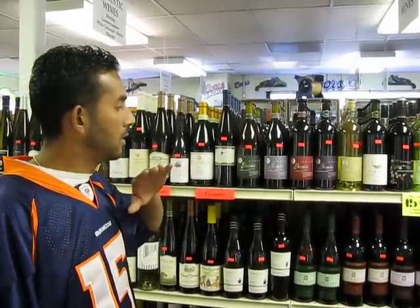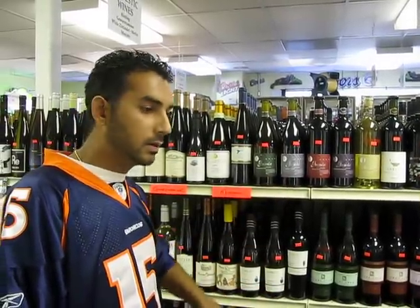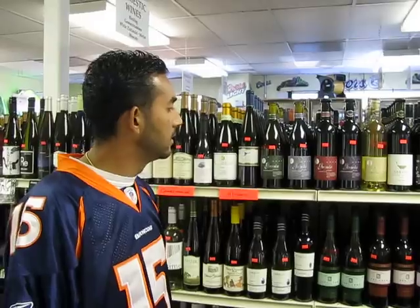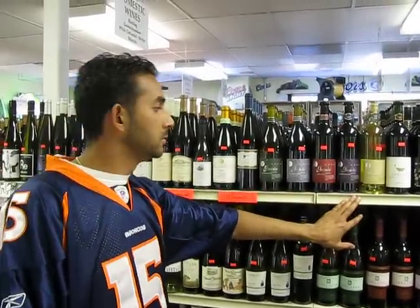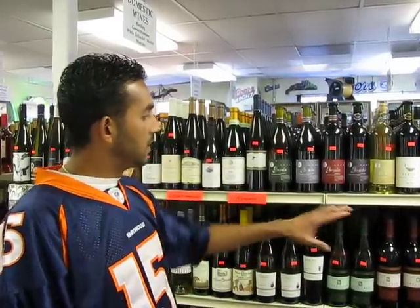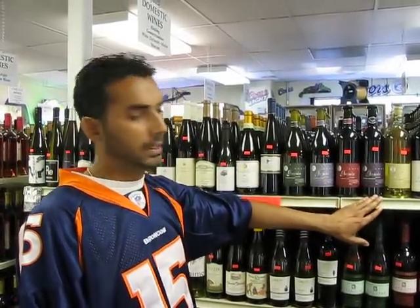Pinot Noirs are the lightest reds that are out there. Very easy sipping — you don't really have to eat anything. Then you jump up into your Cabernet Sauvignon. That's a pretty big wine. It's full-bodied. If you're going to have a meal, it goes great. Then you're going to have a Merlot. Merlots are also full-bodied, just as full as a Cabernet.